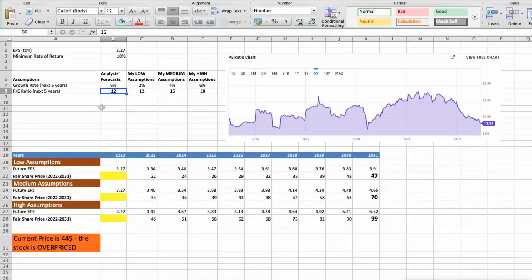Again, I will use 3 different scenarios for Pentair: bad, average, and good. First scenario — bad performance: future growth rate would be 2% and future P/E would be 12. In this case, the fair value of the stock today would be $20. Second scenario — average performance: future growth rate would be 4% and future P/E would be 15. In this case, the fair value of the stock today would be $30.